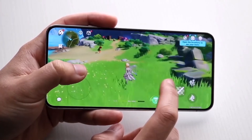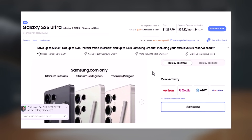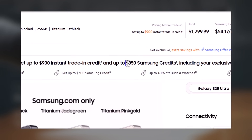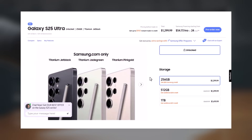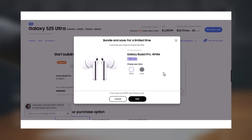Before we dive into the details, here's a quick reminder. If you're considering purchasing the Galaxy S25 Ultra, this year's pre-order deals from Samsung are some of the best yet. You can get up to $350 in Samsung credit, which can be used for free storage upgrades, accessories, or even the new Galaxy Buds 3 Pro. On top of that, trade-in values are higher than they were last year. Don't miss out — check the links in the description for access to these exclusive offers.